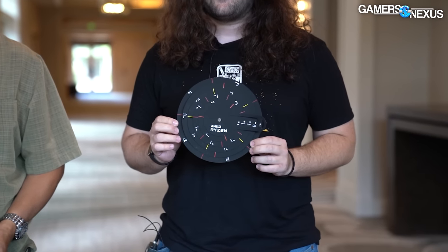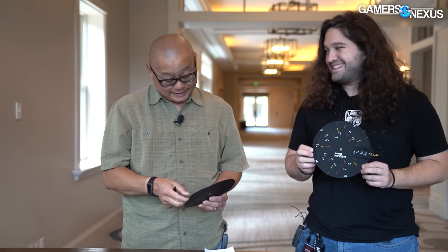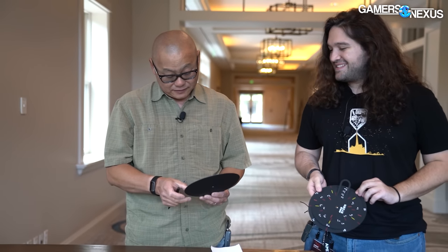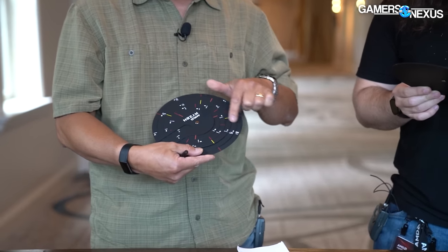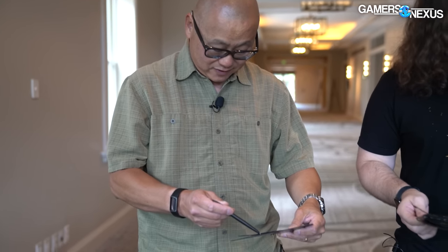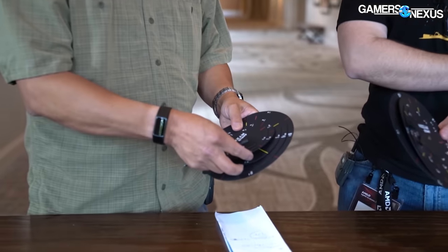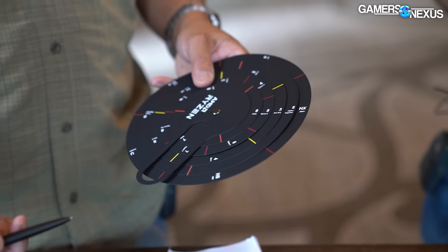To explain it, AMD gave us this decoding wheel. We both have the same thought — if you need a decoding wheel with five levels of decode rings, you probably have too many CPUs. Maybe that means you're making too many products. Maybe it's a little too confusing.